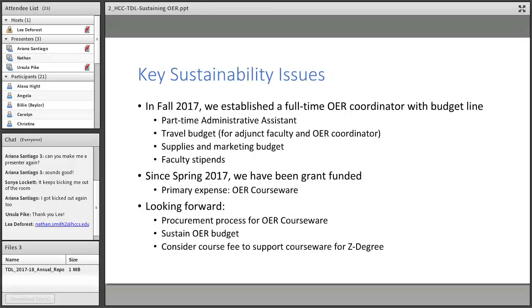Looking at sustainability, the big highlights for HCC: when we launched the Z degree program in fall 2017, we established a full-time position — which is the position I currently occupy — with full teaching release for me. I also have a budget line that includes my salary plus a part-time administrative assistant, a travel budget, mainly to attend the Open Ed conference every year and take up to three adjunct faculty, plus a supplies and marketing budget, and faculty stipends. Those are established in the budget right now and need to be sustained.